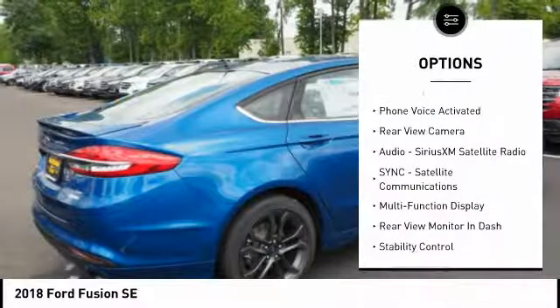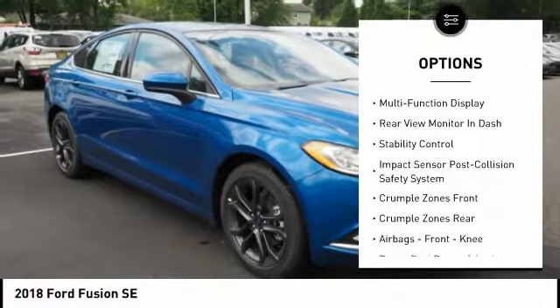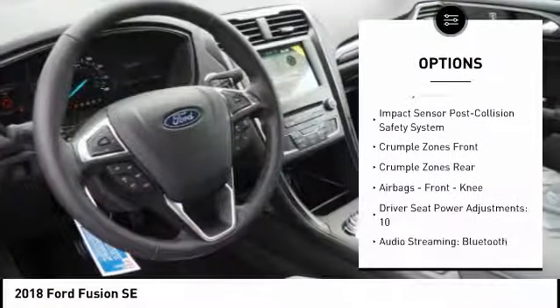Traction control, stability control, keyless entry, power steering, cruise control, compass, power windows, power brakes, trip computer, clock.